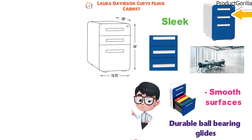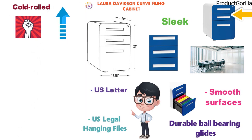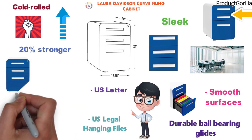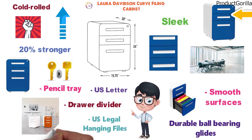The filing cabinet is designed to accommodate U.S. letter and U.S. legal hanging files. The unit is constructed with cold-rolled powder-coated steel that provides increased hardness and is up to 20% stronger than typical steel. The Laura Davidson Curve filing cabinet comes with two unique keys, a pencil tray, a drawer divider, and adjustable feet. It is designed to fit under most tables and desks and comes in a variety of colors.